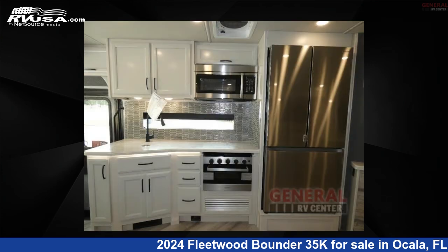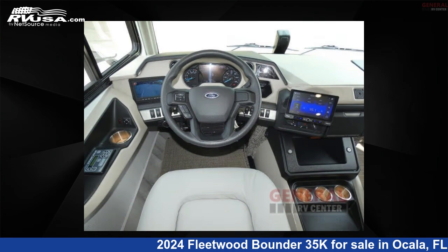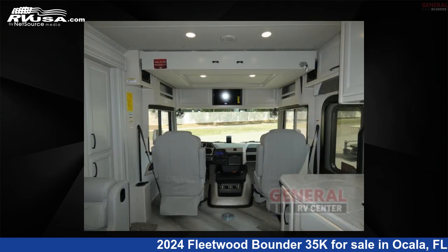This new Fleetwood is 36 feet 0 inches in length and features sleeps 5, slide-out, and 100 gallons fresh water capacity. The floor plan layout of this Class A features bath and a half, outdoor entertainment, rear bath. This 2024 Fleetwood Bounder 35K is built on a Ford F53 chassis.